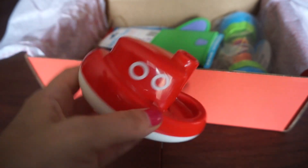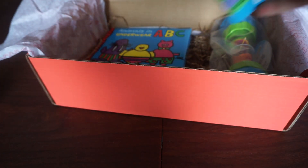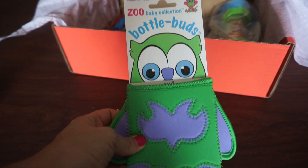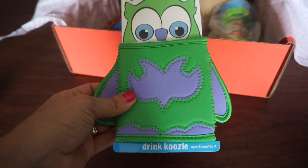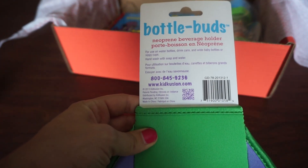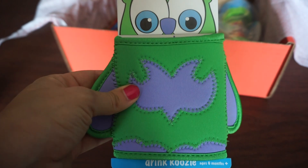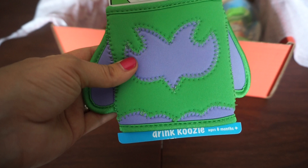This next thing is the Zoo Baby Collection Bottle Buds — it's an owl, and it is a drink koozie for ages 6 months and up, just for use on water bottles, drink cans, and wide baby bottles or sippy cups. That's kind of cute. My daughter loves her water bottles, so this is something cute that she might like.